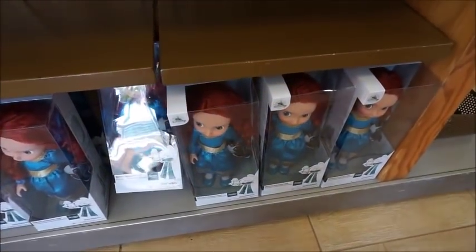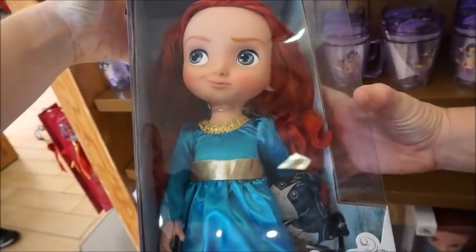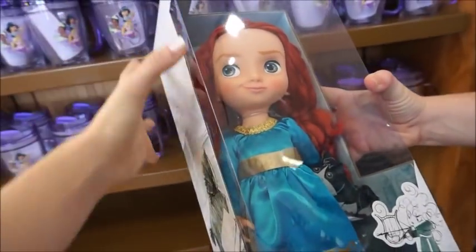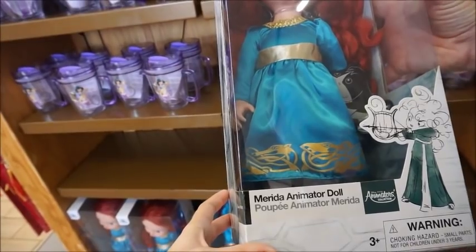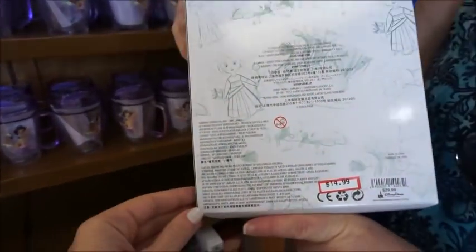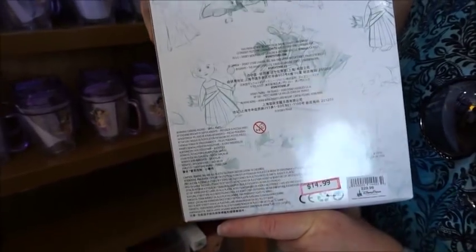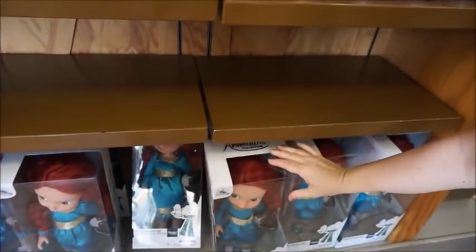We've got a Merida doll. I really actually think these animator collection dolls are really pretty — sweet and innocent looking. Well, she's kind of got a little sass to her face, which I appreciate because she is a strong, independent lady. She's got her horse. $14.99 from $20, so 50% off. And they're big, hefty dolls.